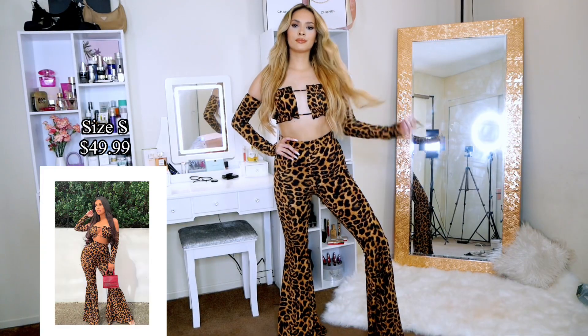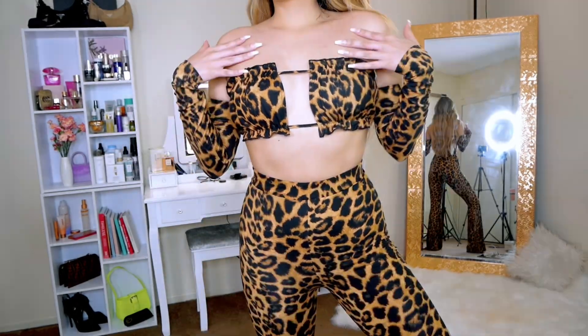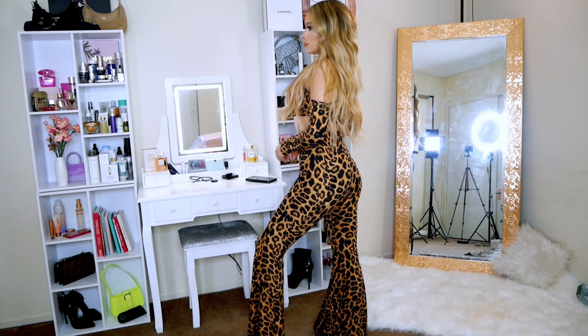Next is this animal print two-piece set — super cute! It's kind of a badass outfit. The top is super flirty, cute, and unique. I love that I don't need to wear a bra with it because it covers my chest very well. You can also wear the top as a bikini top on the beach with black bottoms. The pants are high-waist and super flattering, though a tad long so you'll definitely need heels. I think this set would be so fun to wear at a festival with white boots.